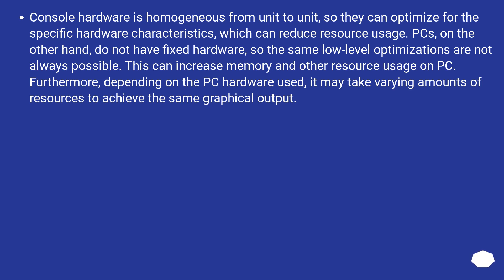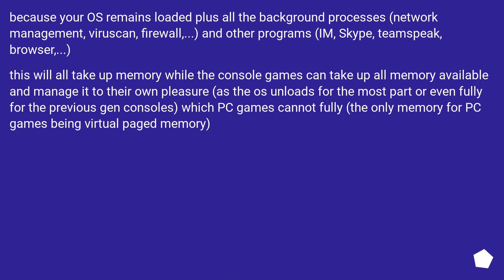Furthermore, depending on the PC hardware used, it may take varying amounts of resources to achieve the same graphical output. Because your OS remains loaded along with all background processes — network management, virus scan, firewall, and other programs like Skype, TeamSpeak, and a browser — this all takes up memory. Console games can use all available memory and manage it as they please, as the OS unloads for the most part — or even fully for previous-gen consoles — which PC games cannot do.